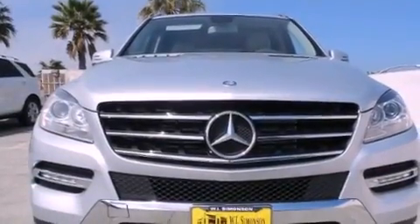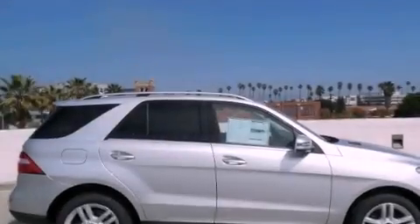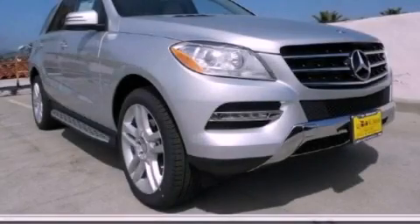With an EPA estimated rating of 28 miles per gallon on the highway, you won't be making frequent trips to the gas pumps. Please call us today for more information on this great vehicle.